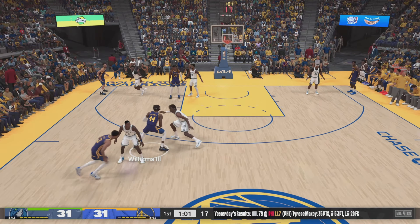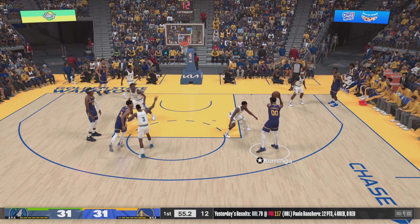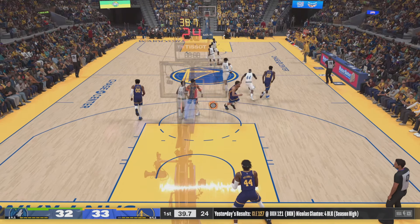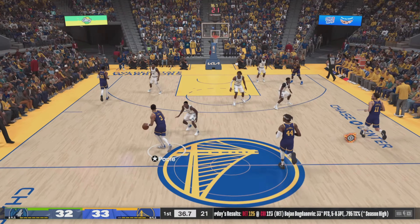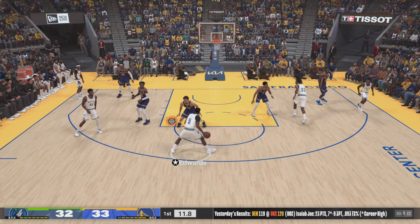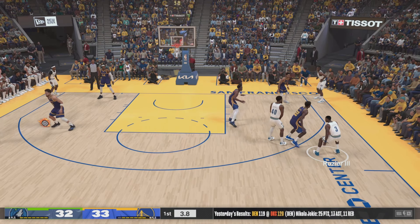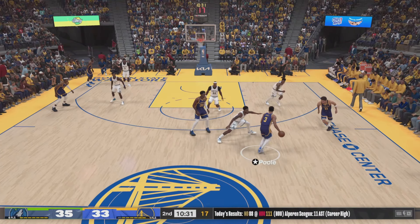Poole, the pass to Williams. Back to Poole. Kuminga with it — you can see his scoring totals. Those are some pretty good numbers — he's putting up close to 15 points a game. There's 39 seconds left in the first quarter. Up top, Edwards — covered by Thompson. Pass to Rozier. Lets it go from deep. And he's good on the three.